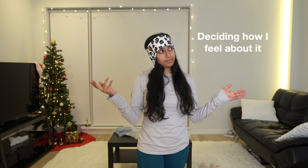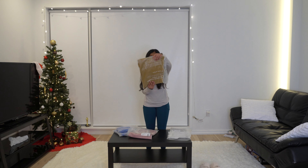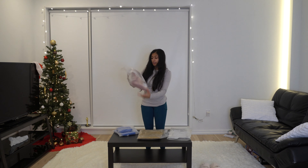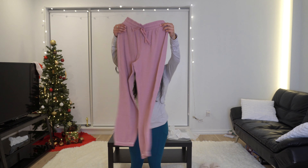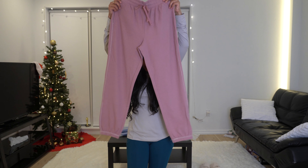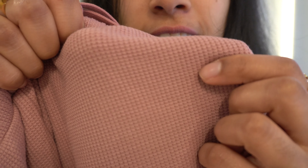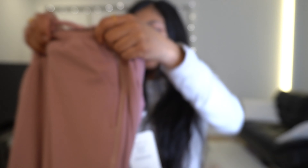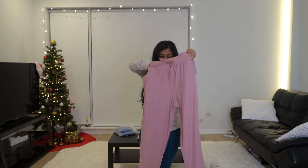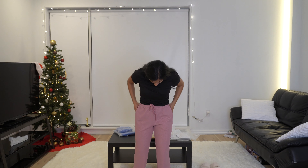Now I'm going to do some loungewear. I have two pairs of pants. This first one is a pair of sweatpants — they're pink, with kind of a thermal bumpy look to them. They seem like they could be really cozy. There are some good pockets. Wow, I really like these — my first pair of Fabletics loungewear.